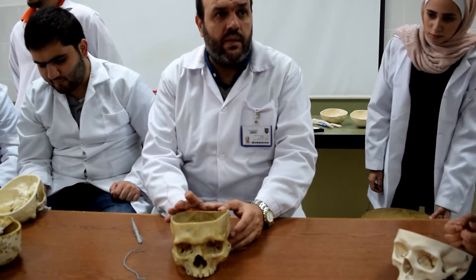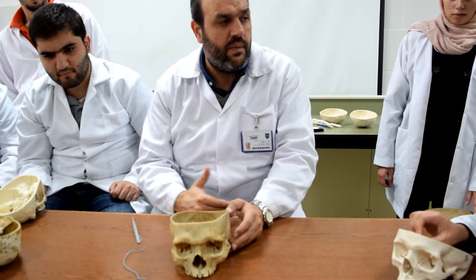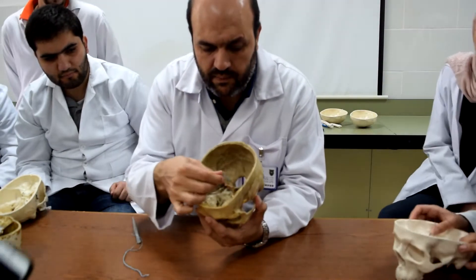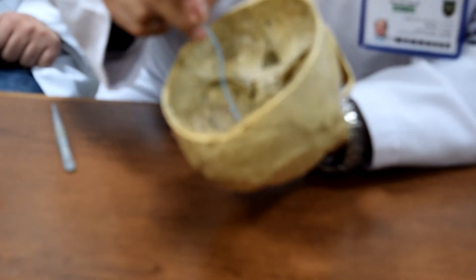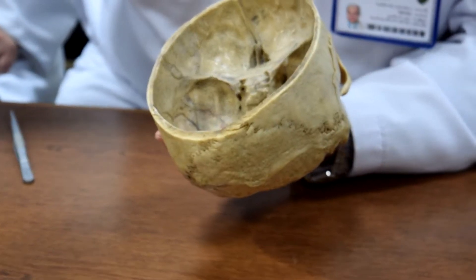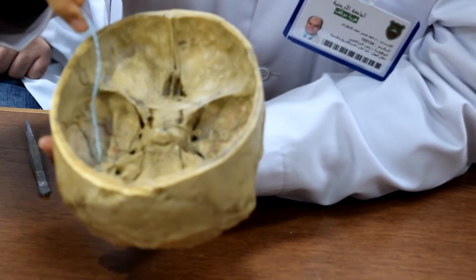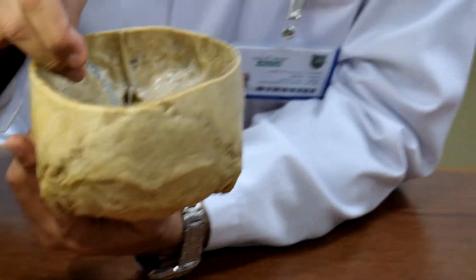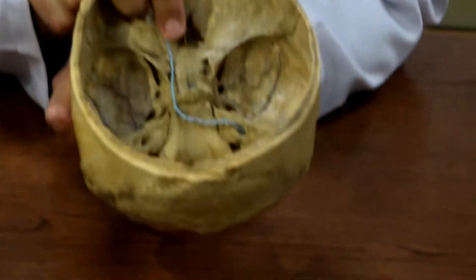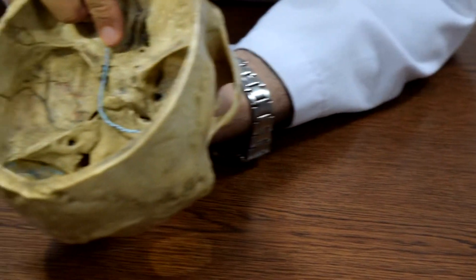The easiest way is to find the posterior surface of the petrous bone. Find the posterior aspect of the petrous bone — immediately you would find a foramen we call the internal acoustic meatus.